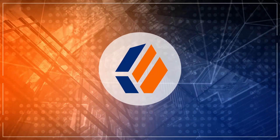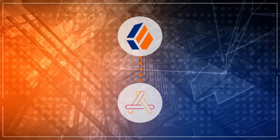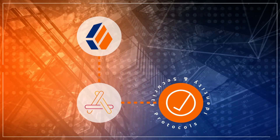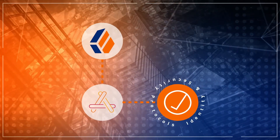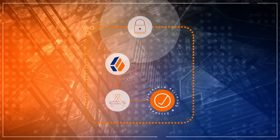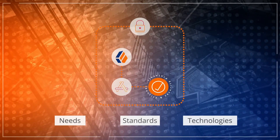With ForgeRock, you can ensure that your applications satisfy identity and security protocols at any scale without impacting business requirements. This enables you to secure your data and transactions, ensuring that your organization's needs, standards, and technologies are ready for the challenges of the future.